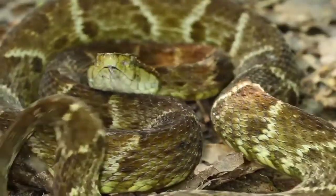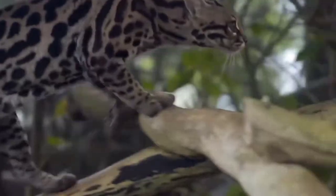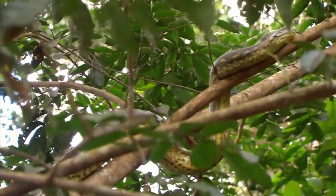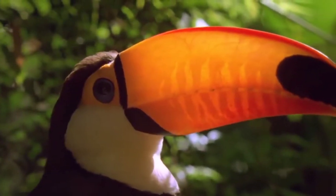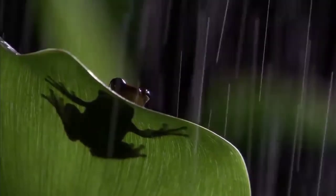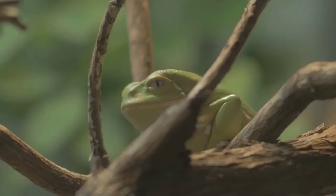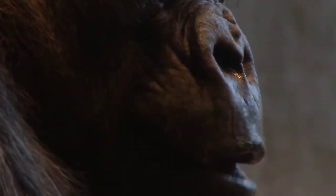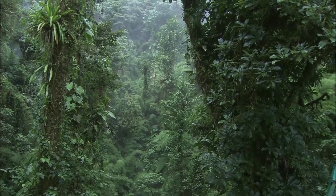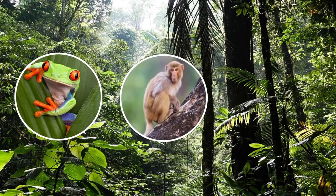The population of organisms is very large, and so there are challenges of food and shelter. In order to survive, many animals are adapted to live on the trees. Different animals use different ways to climb trees, such as the red-eyed frog, monkey, and birds.